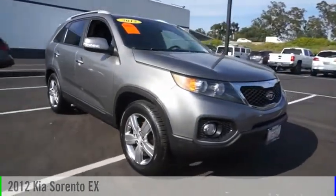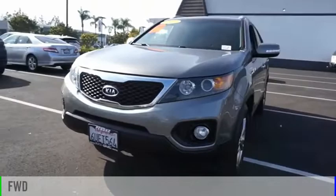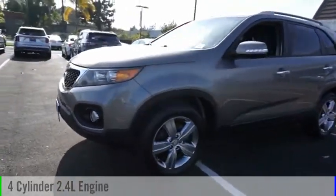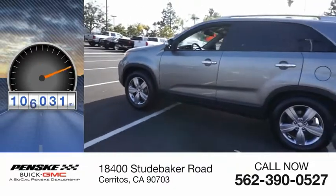You are going to love this 2012 Sorento. This vehicle is powered by a front wheel drive, four cylinder, 2.4 liter engine. This vehicle has less than 110,000 miles.